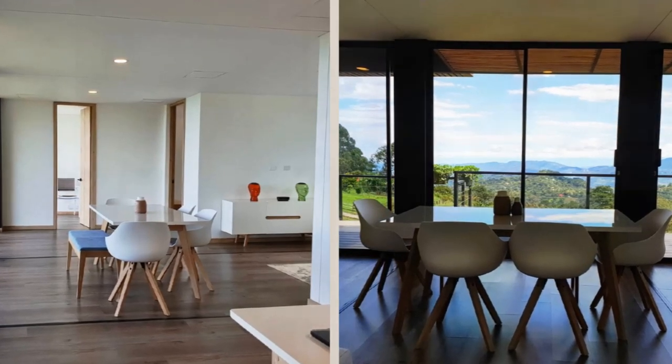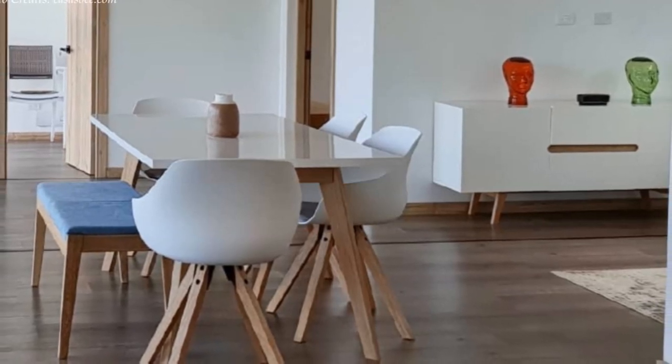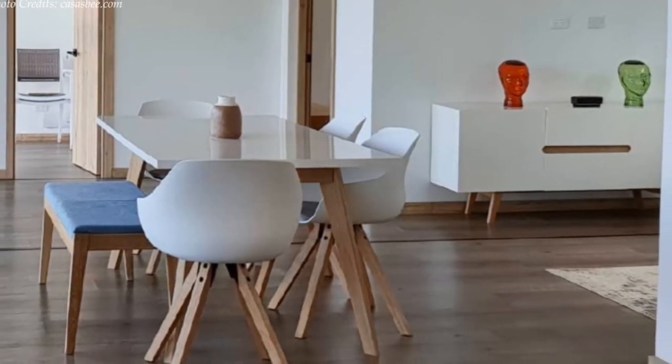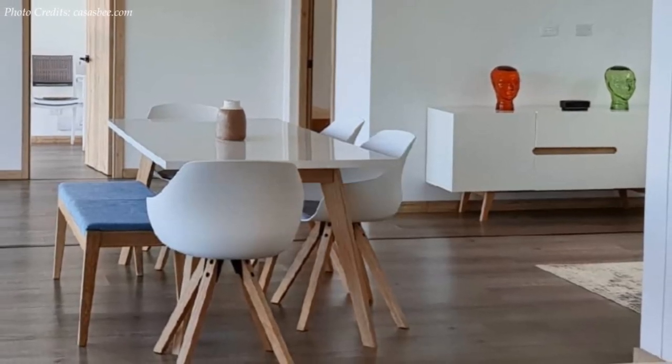The lounge area has a minimalist design with a lovely space that features a credenza for displaying house accessories, including an area rug to define the lounge space.